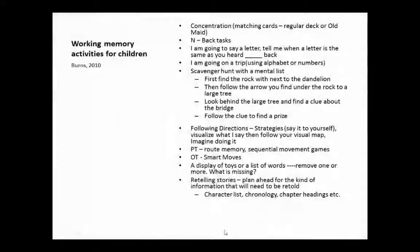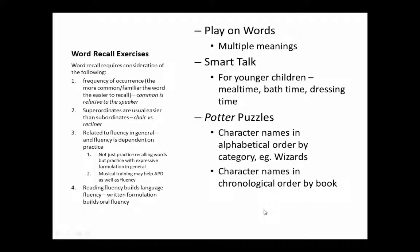Now, remember — verbal fluency is correlated with working memory. It's all the same executive function system. It activates Broca's area in the frontal lobe. So just keep in mind that word recall activities are going to build these networks as well — this executive function, working memory, attention, and cognitive control network — and build verbal fluency.